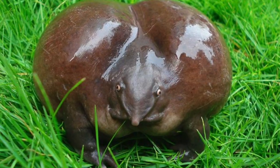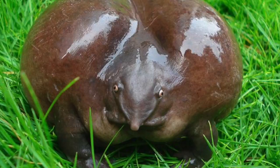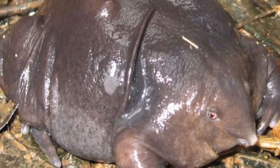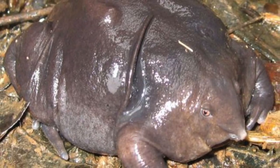Since their discovery in 2003, only 153 individuals have been observed, and of these, only 3 were female. Because they weren't discovered until recently, conservation efforts have only just begun.